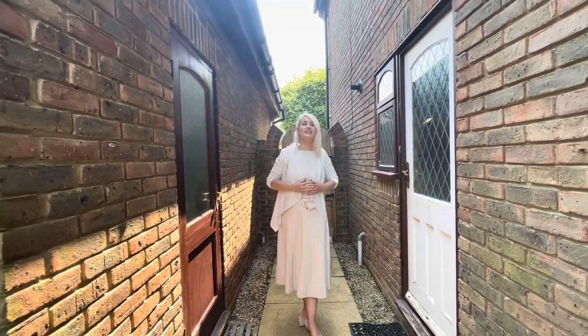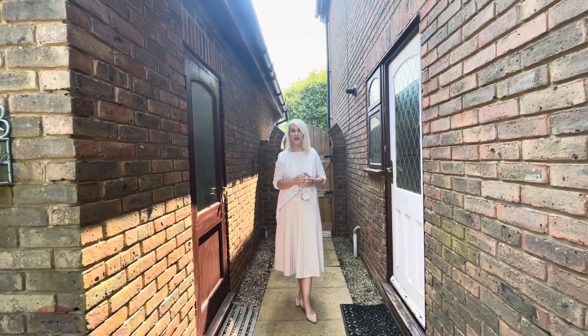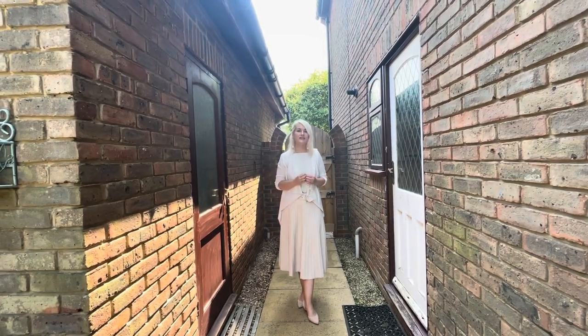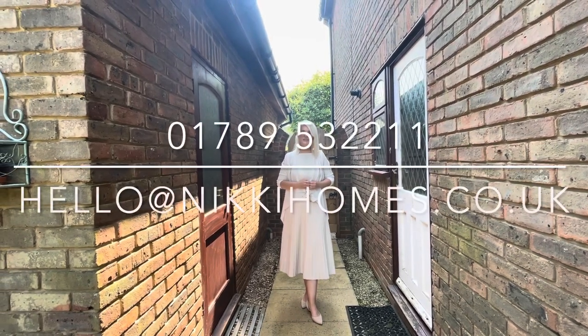This property is for sale with no onward chain. So if you're looking for a fantastic family home in the heart of this town, give us a call or drop us an email on the details below.